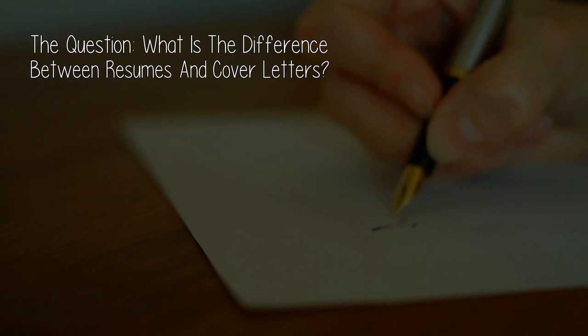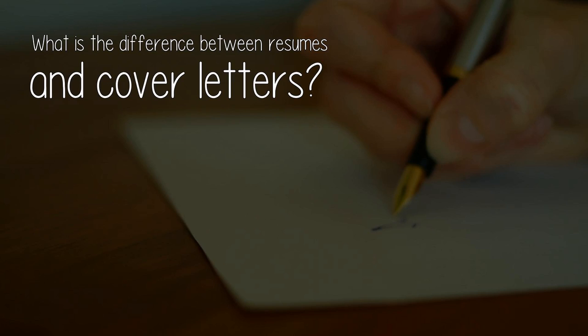The question: what is the difference between resumes and cover letters? Answered by Bart Turchensky. What is the difference between resumes and cover letters?